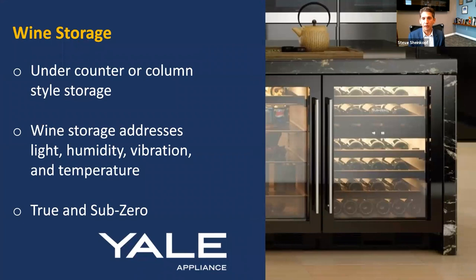Wine storage is something you can put in your kitchen as well — undercounter or column style. Wine is a little difficult. When you see wine stored in vineyards, they'll put it in a cave, because wine is a living grape — any kind of light, humidity change, vibration, or change in temperature will alter its taste. The best one is Sub-Zero; True Mix is a good one as well. A lot of the others are really just refrigerators with racks in them, so if you're really storing wine, you want something a little better than that.